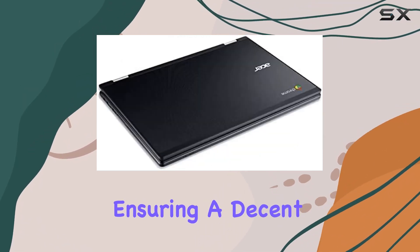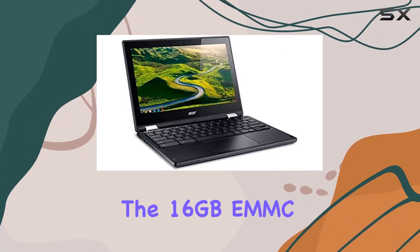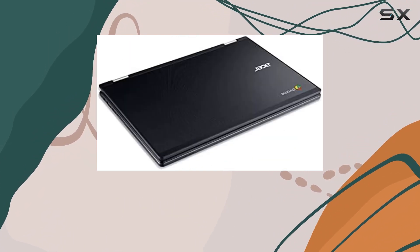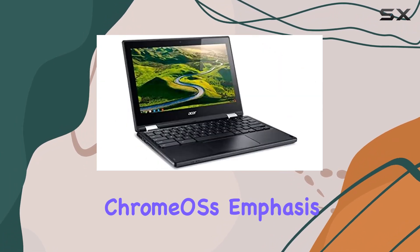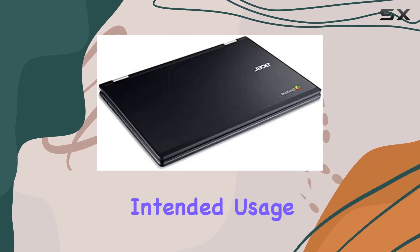Storage-wise, the 16 gigabytes eMMC might feel limiting if you're planning to store a lot of files locally. However, with Chrome OS's emphasis on cloud storage, it aligns well with the Chromebook's intended usage, ensuring a decent multitasking experience.